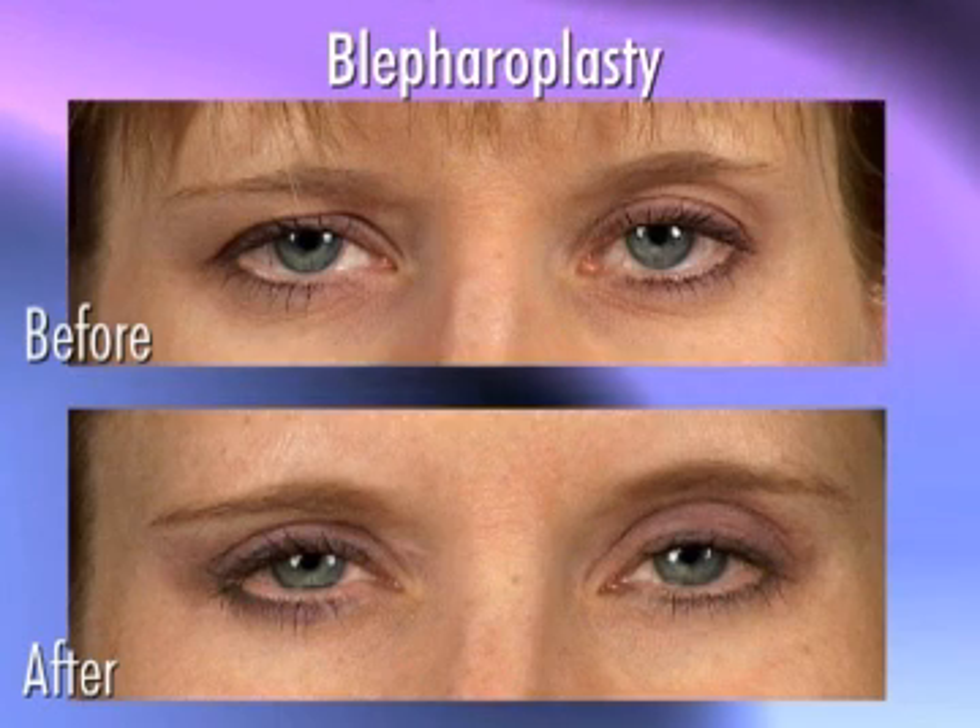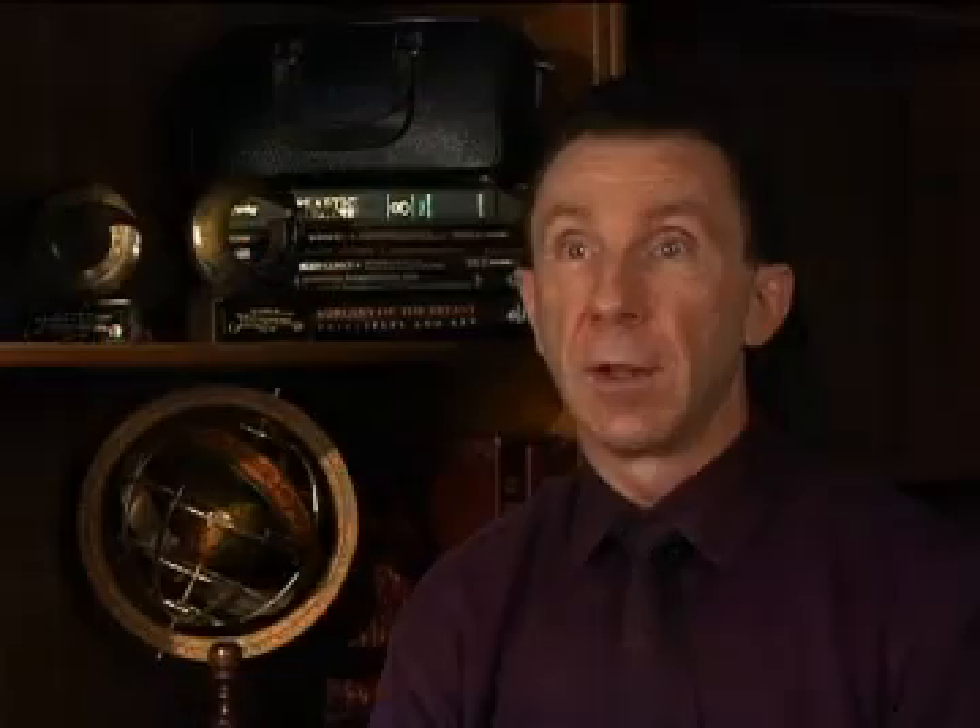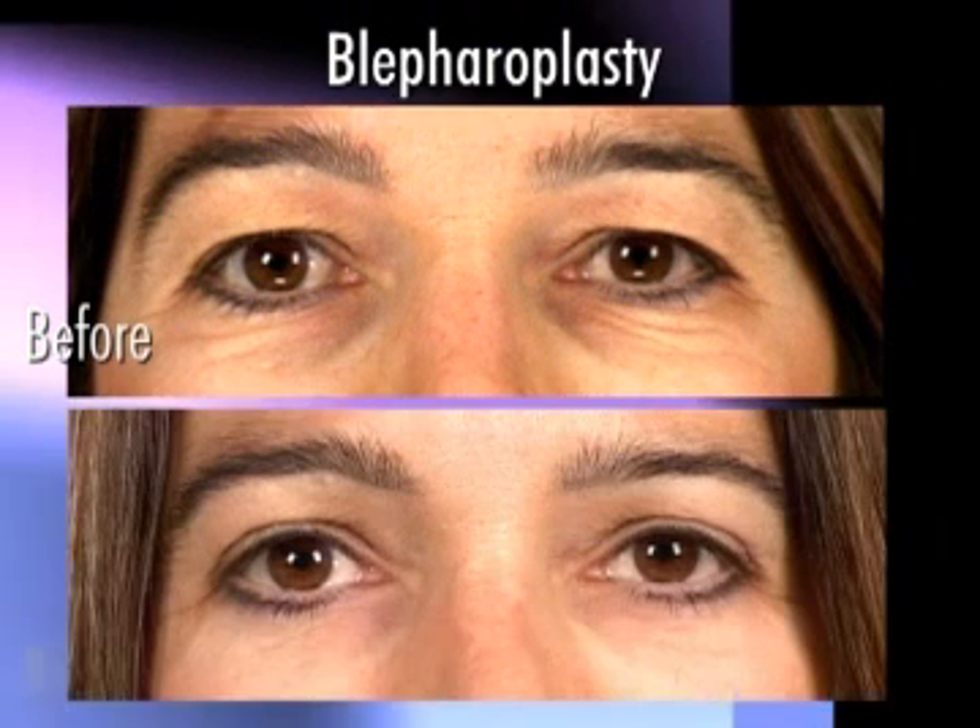The lower eyelid is probably the most complicated area in terms of the extra tissue. There can be extra skin, there can be some extra fat, or often there'll be even hollowness. So we can do a couple different procedures depending on what exactly the problem is to give the best possible result in that area.